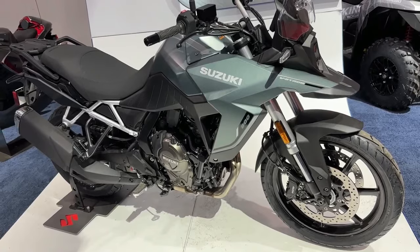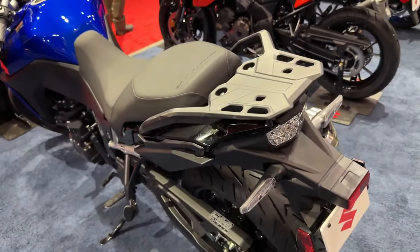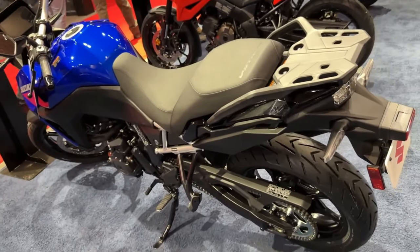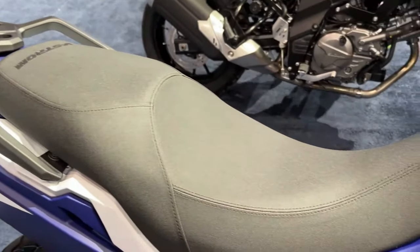The touring model is offered with a lockable top box as standard. In the USA, the 2024 Suzuki V-Strom 800 standard costs USD 9,899.